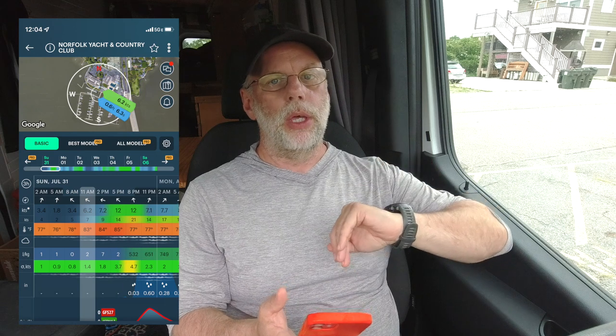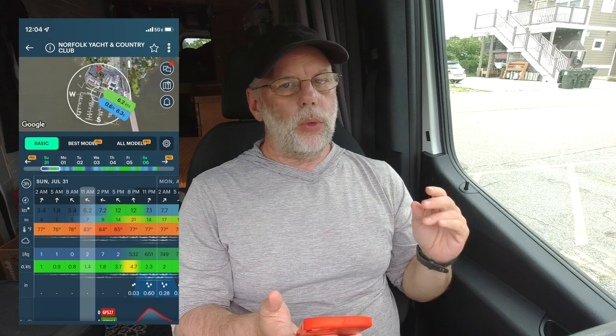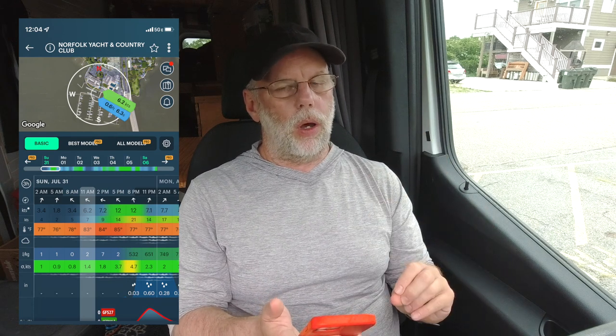Another app I use frequently is Windy, which gives me wind information. When I'm sailing that's obviously super useful, but when I'm paddling it's equally useful because I don't want to deal with big winds on the water. Windy is without a doubt my favorite wind-specific prediction app — I really like how precise it is about where the wind is coming from and where it will be coming from in two hours. Love that app.